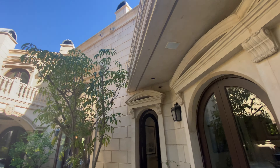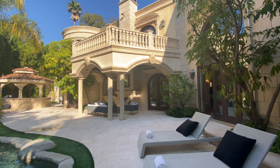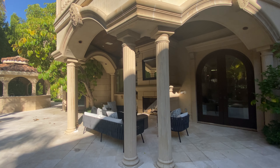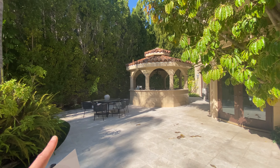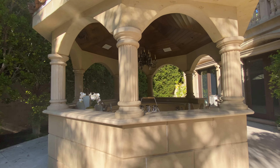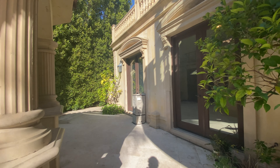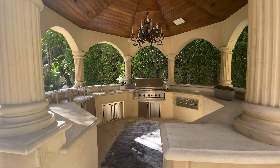It feels like a castle here. They also have a fireplace right there, another outdoor area for dining, and another outdoor bar. It's fascinating — very good.